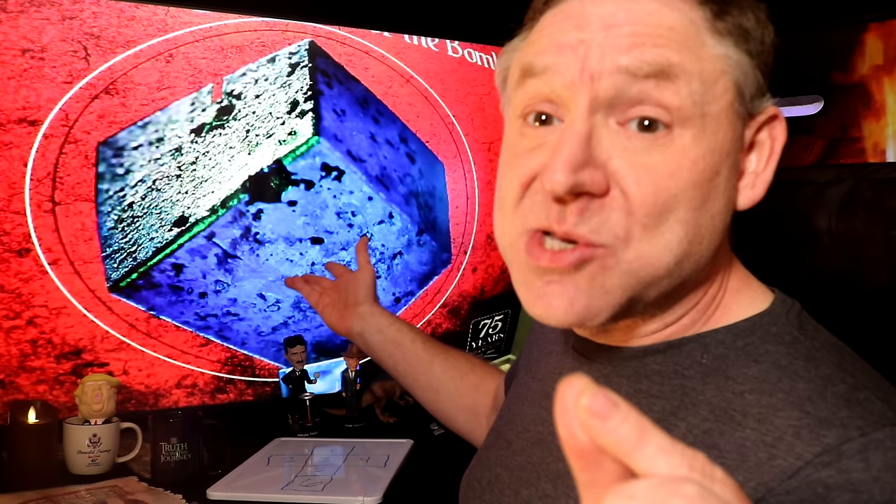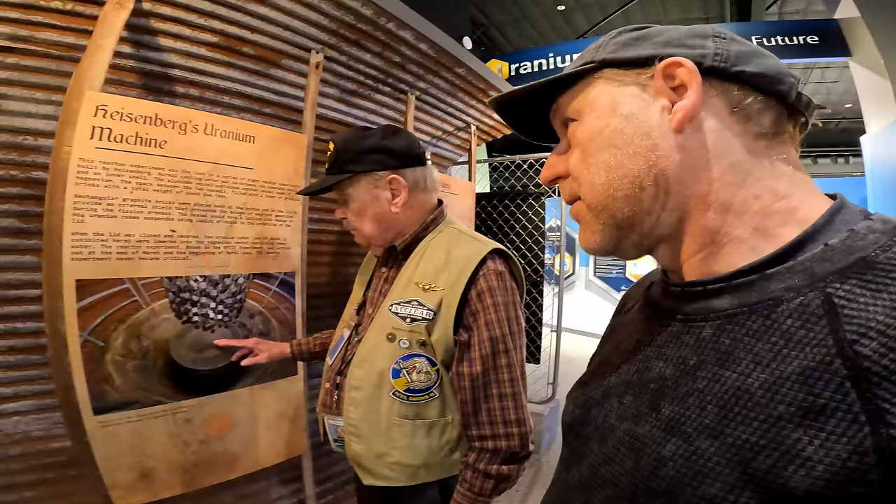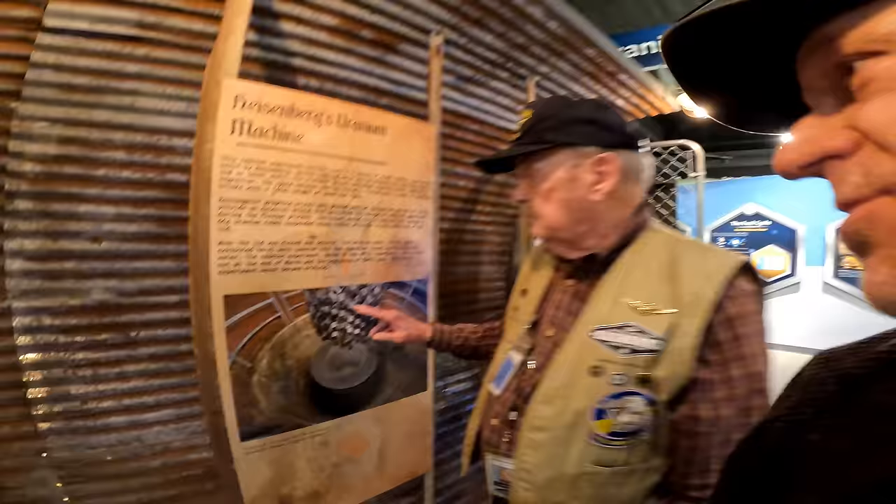He had 664 of them — perhaps he was two short of 666. Here's an image of what he never got: he never got this to a chain reaction. He had 664 of these cubes hanging over a heavy water pit, but he never got a chain reaction. He was maybe only two short — that would be 666. I just found that interesting.